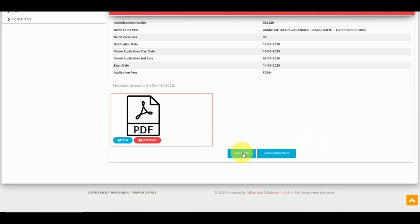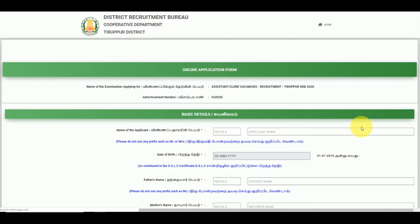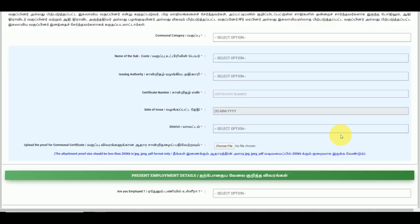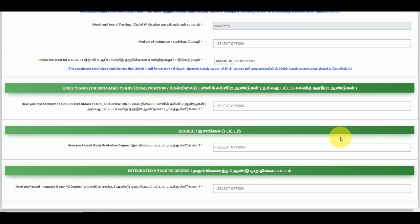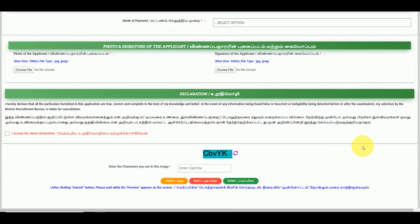If you follow any procedure, just click. After following the procedure, you can click and pay. If you have any questions, you can sign up on the application form. You will need a valid email and a valid address.